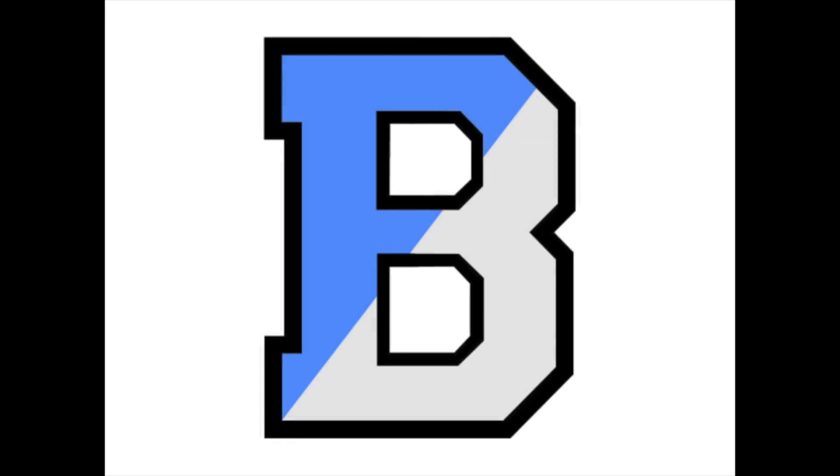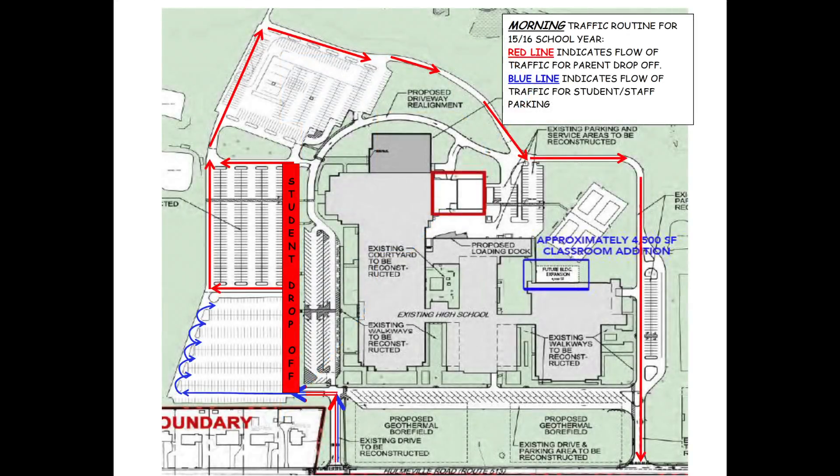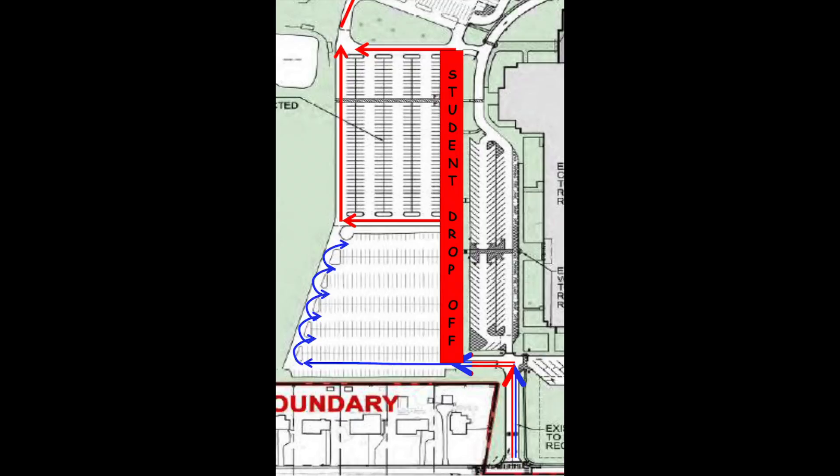Welcome to the 2015-16 school year here at Benton Salem High School. Due to the ongoing construction, traffic patterns have been altered to accommodate the active construction zones. This video is to inform you of the new traffic patterns for the upcoming school year.